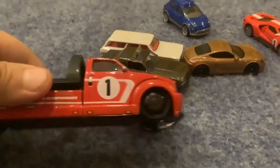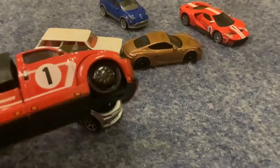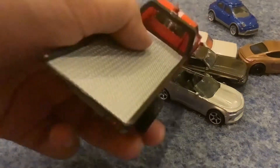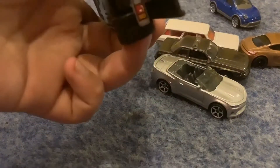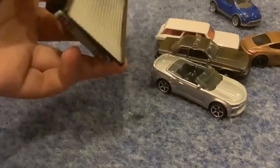The truck even matches the GT, because it even has Ford on it. I don't know exactly what truck it is, because I'm not sure about Ford trucks — you guys can tell me in the comments below.